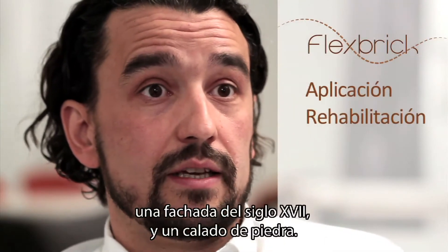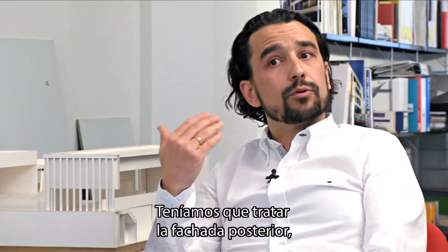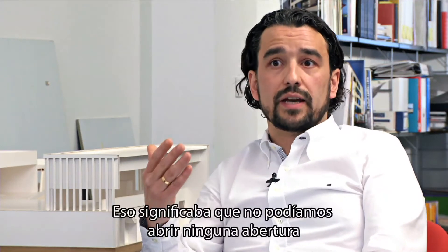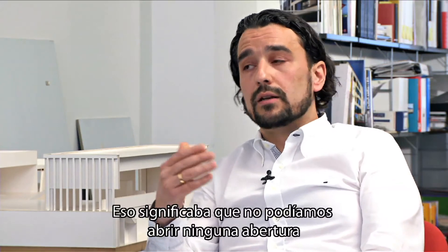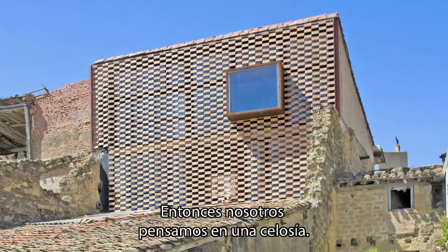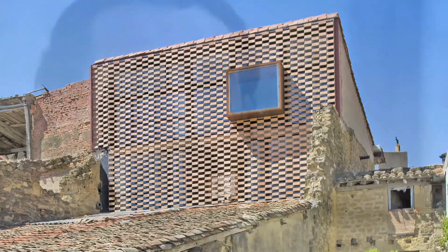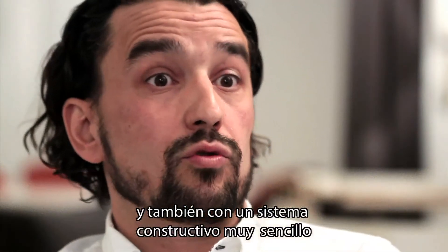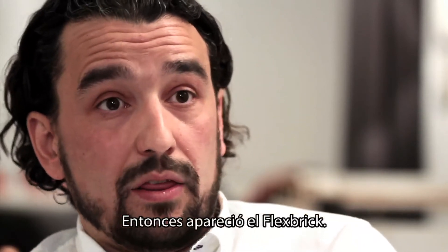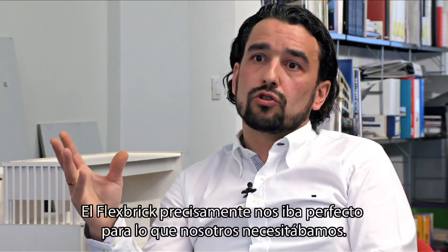The front wall — not the main wall — the main wall had to serve as a party wall. That meant we could not open any practical opening in the back wall. So we thought about a celosia — a lattice screen — that was also lightweight, with a very simple construction system suited to the conditions of the project. That's when Flexbrick appeared, and it was perfectly suited to what we needed.